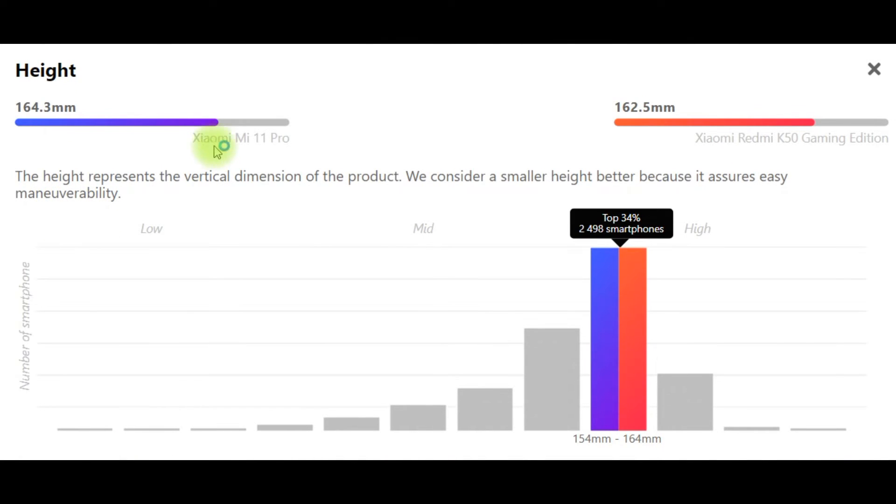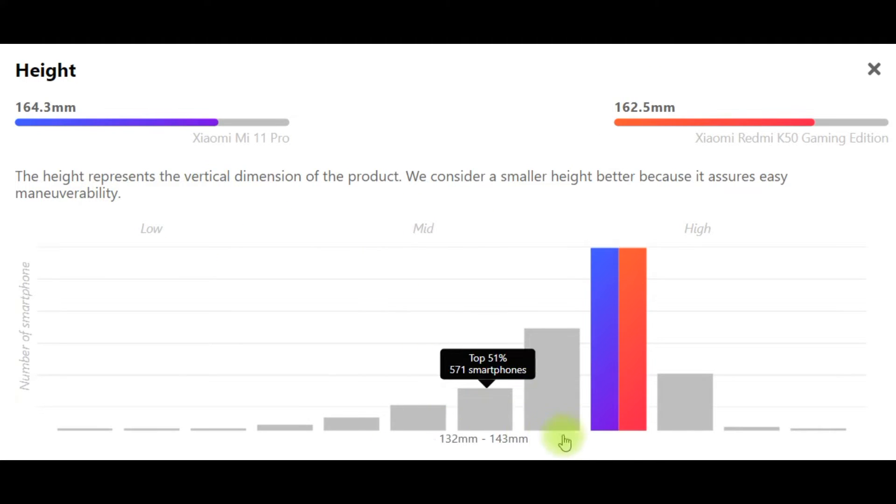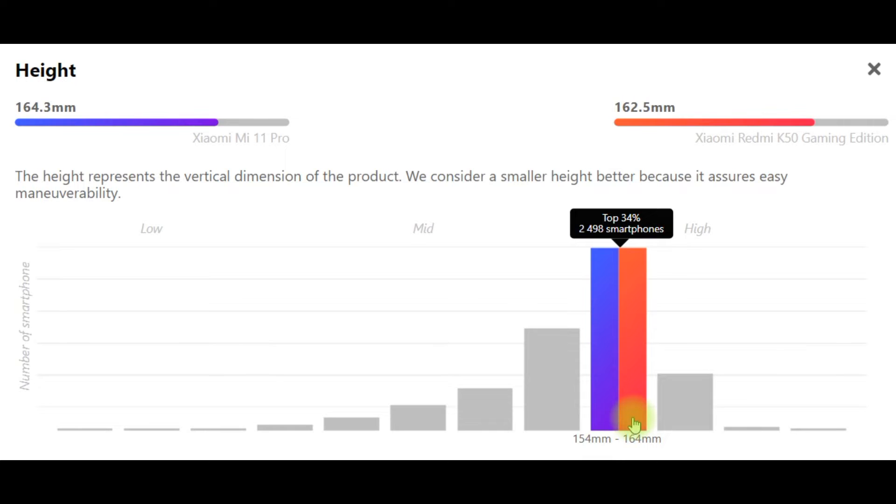Height: Xiaomi Mi 11 Pro 164.3mm, Xiaomi Redmi K50 Gaming Edition 162.5mm. The height represents the vertical dimension of the product. We consider a smaller height better because it assures easy maneuverability.